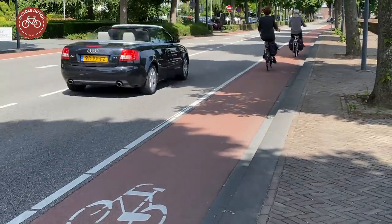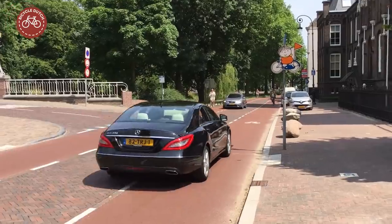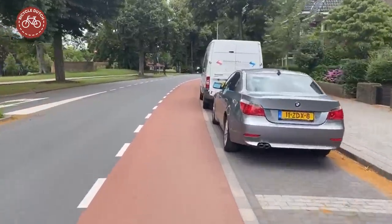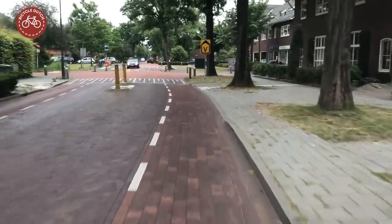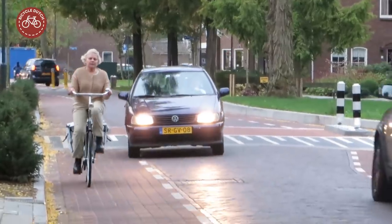Cycle lanes with solid lines may never be used by motor vehicles. The cycle lanes with a dashed line may only be used to avoid oncoming traffic or to cross the cycleway, to reach a parking bay, driveway, or side street. Of course, only when it is safe to do so.